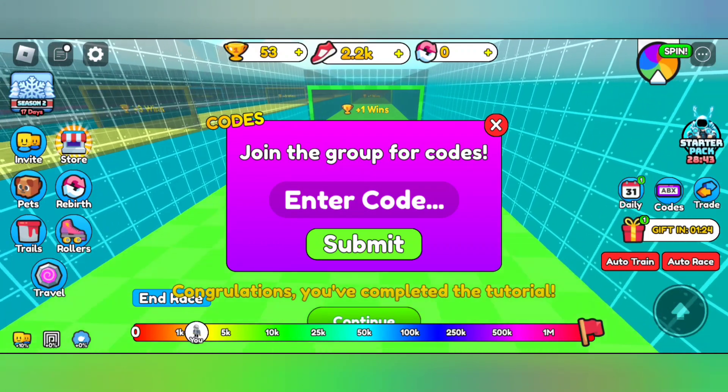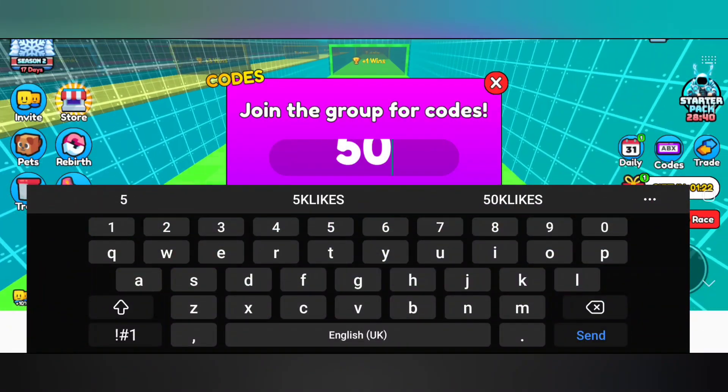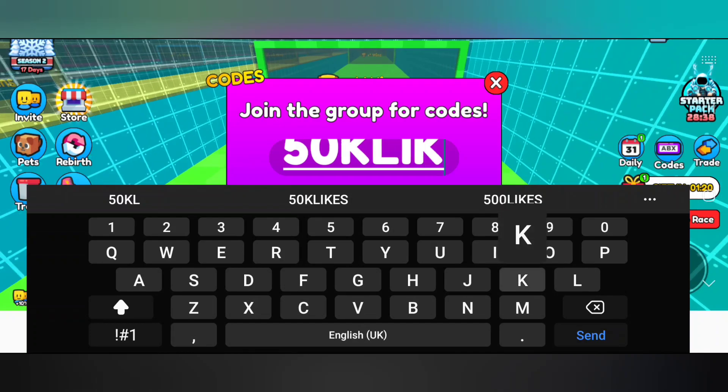Make sure you redeem them fast before they expire. Simply, you can tap on the codes button on the right hand side to enter the codes.